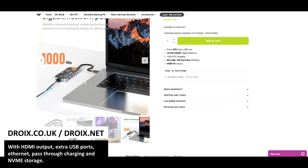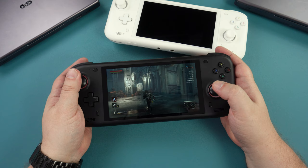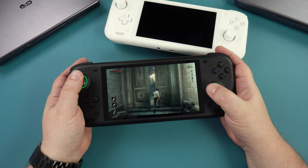How will the AYN Loki range perform against the newer 7000 series generation of processors? Keep watching as the system and gaming benchmarks are up next.